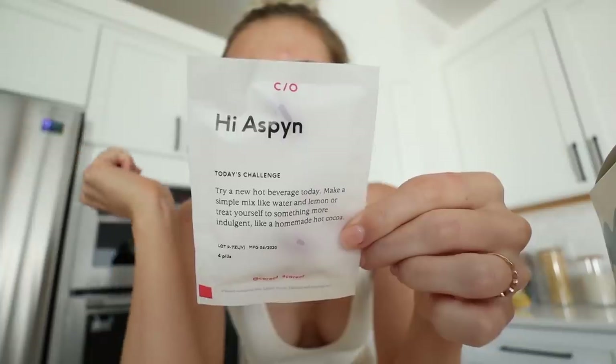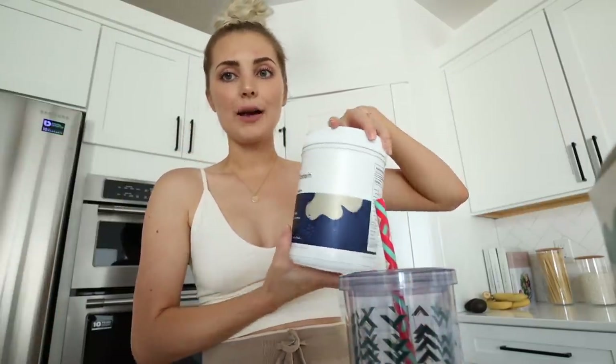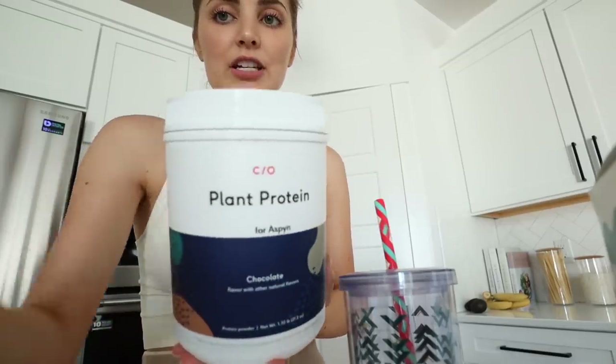Before we get into the vlog officially, today's video is sponsored by Care Of — they're one of our favorite companies to work with. Part of my morning routine is taking my vitamins. I have taken Care Of vitamins for so long, like back when I was pregnant and before I was pregnant. You just go on their website — I'll have a link down below — and take a super easy five-minute quiz that asks you about your lifestyle, how active you are, and how you eat. I always put in that I don't eat meat and dairy.